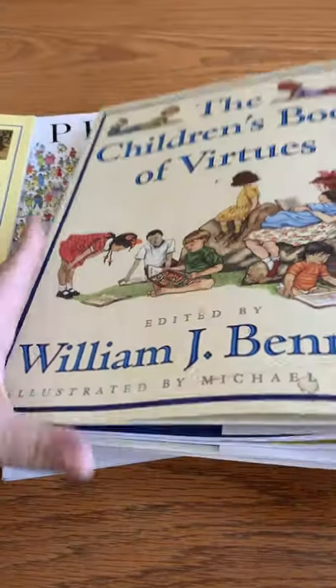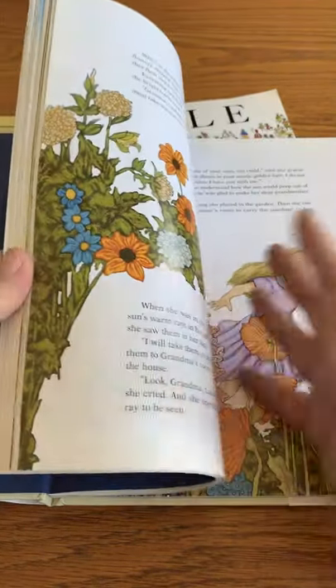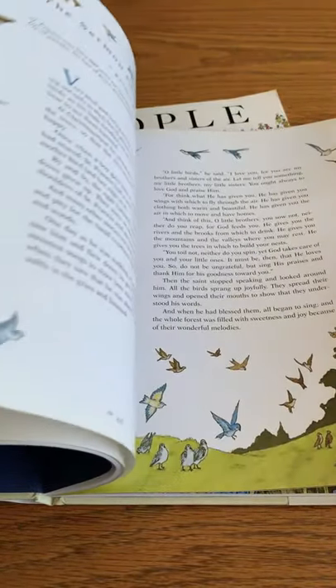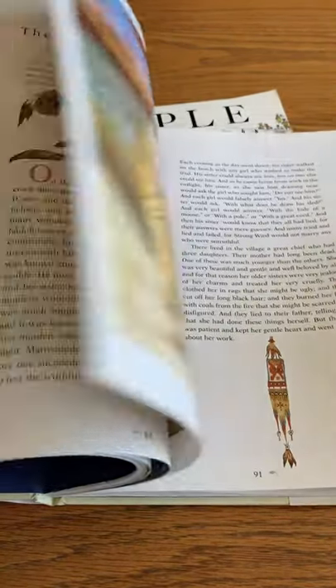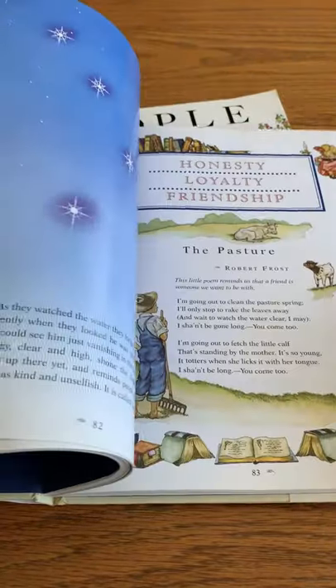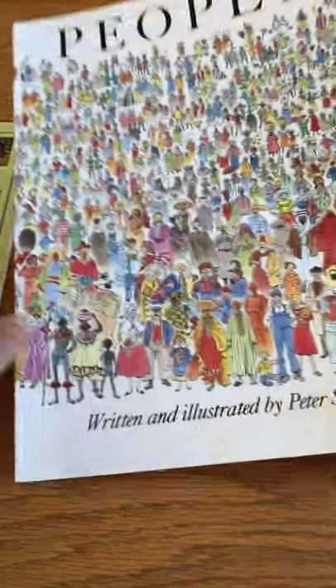The Children's Book of Virtue includes poems and stories — mostly short poems or short stories from Aesop, from Robert Frost. There's a story about George Washington's life, Native Americans, and African folklore. They're wonderfully illustrated, quick reads, and a wonderful addition to your morning basket, your bedside table, your coffee table — anytime you want children to read.